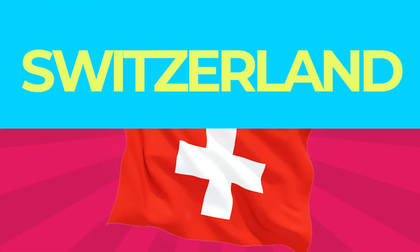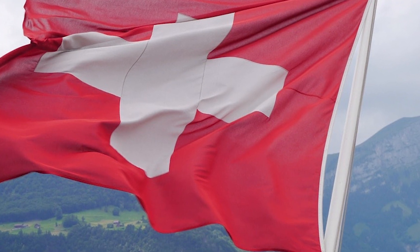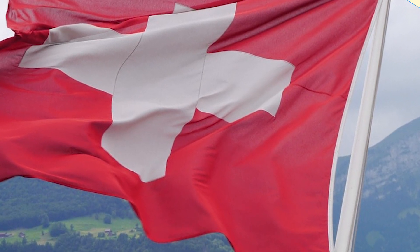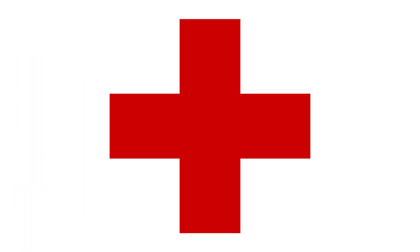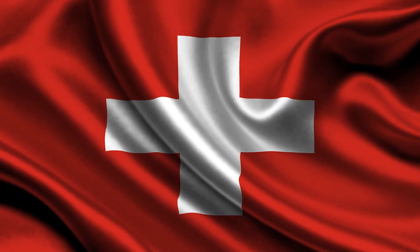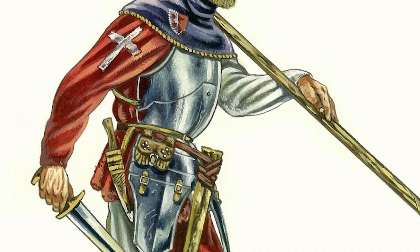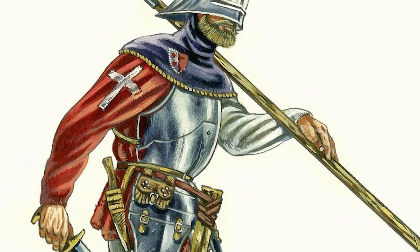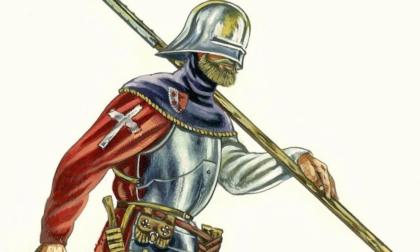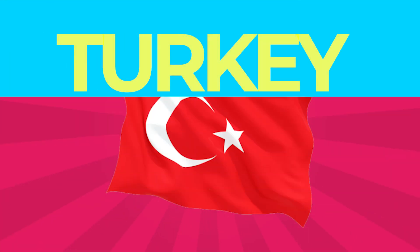Sweden: The flag of Sweden consists of a yellow or gold Nordic Cross on a blue field. The Nordic Cross represents Christianity. Switzerland: This country's flag displays a white cross in the center of a square red field. The white cross is known as the Swiss Cross. The emblem of the Red Cross is the Swiss flag with switched colors. The white cross has been used as a field sign of the old Swiss Confederacy since its formation in the late 13th or early 14th century.